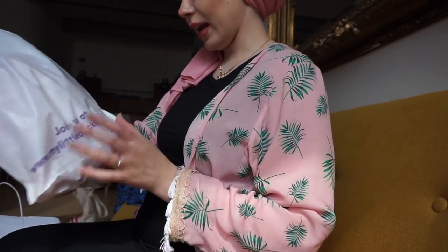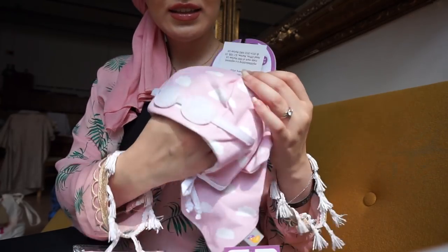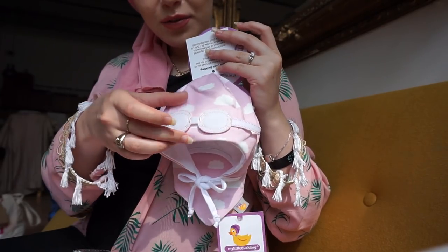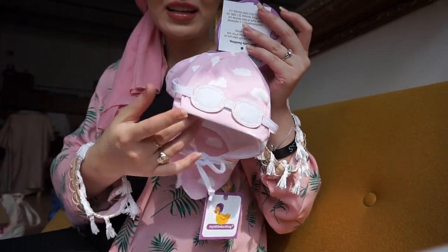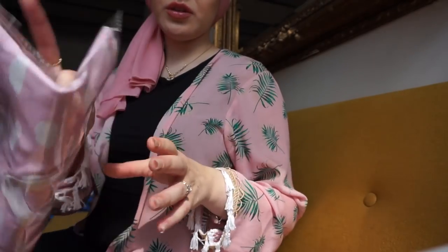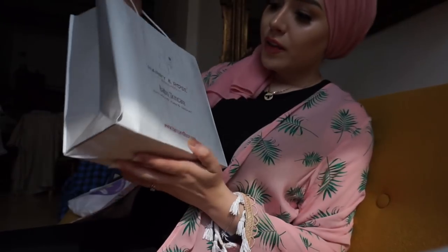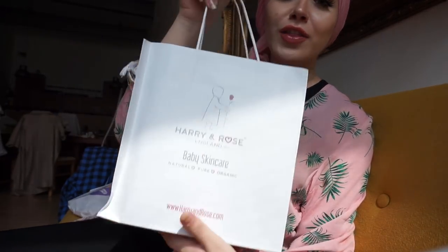Then I got this from mylittleduckling.co.uk - it's so adorable. They make these cute little outfits, like a pilot theme with little fake glasses on the hats, cute little mittens to match the bib, and the actual baby grow. I also got this, which is Harry and Rose England baby skincare - natural, pure, and organic.